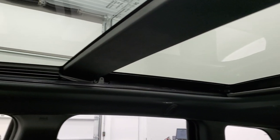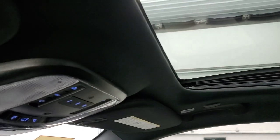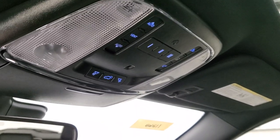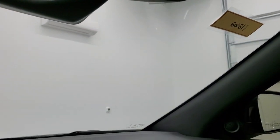The panoramic sunroof is pretty awesome. The headliner is in great shape, with home link buttons and map lights up there. Those home link buttons are for your garage door, security systems, and lighting systems, along with SOS and assist buttons in the rear view mirror.